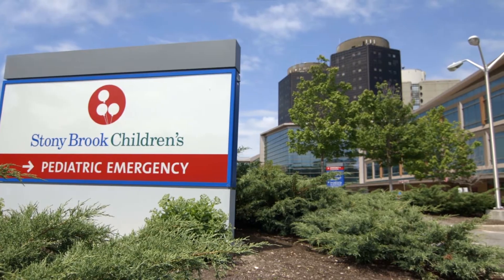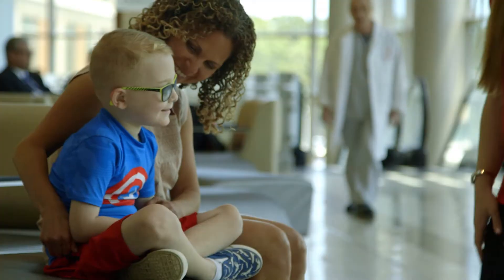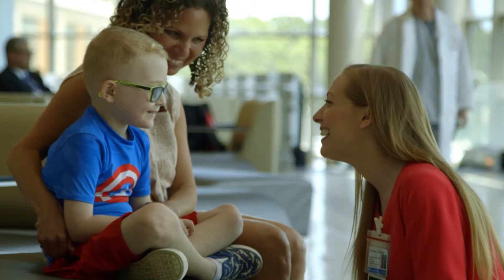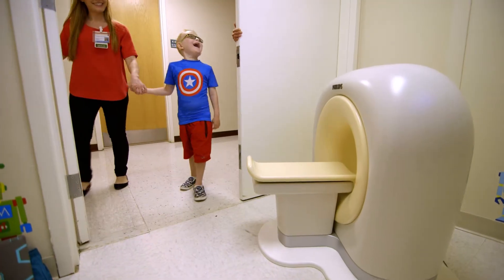As a children's hospital, we are always looking for new innovative ways to help children cope with the hospital experience. Here at Stony Brook Children's Hospital, we are so excited to be the only hospital on Long Island to have a kitten scanner.